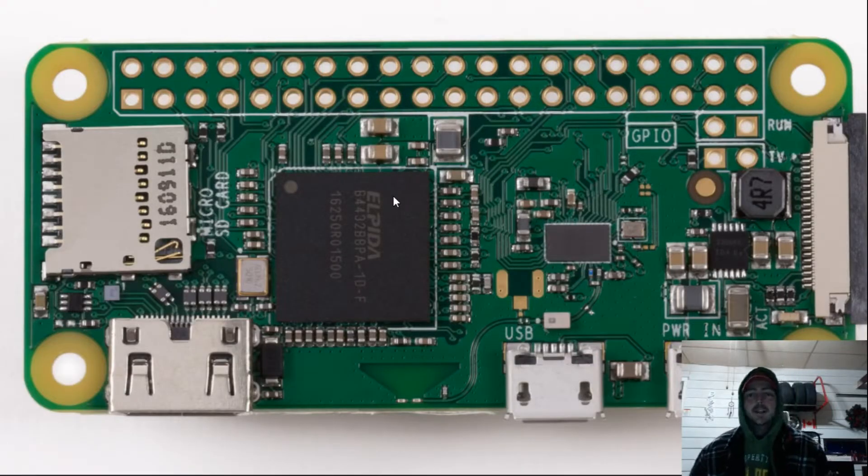Hey guys, welcome back to Harrison Hacks. Today I want to talk to you a little bit about the Raspberry Pi Zero.